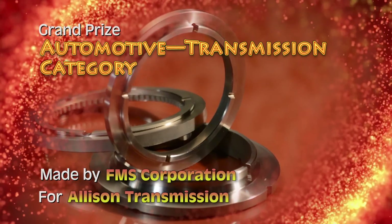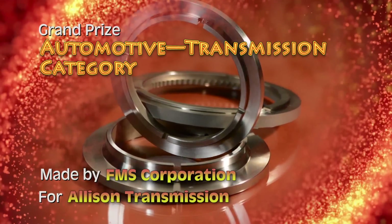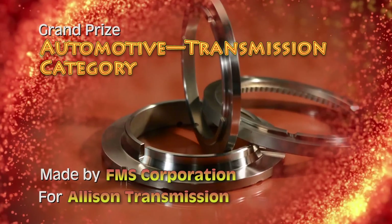FMS Corporation has been awarded a grand prize in the automotive transmission category for a thrust washer and two backup washers made for its customer, Allison Transmission.